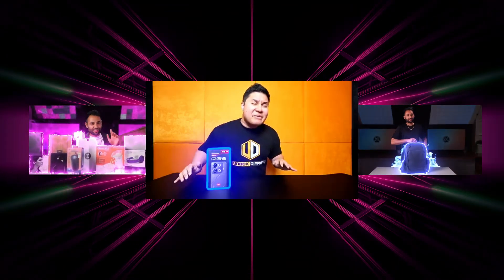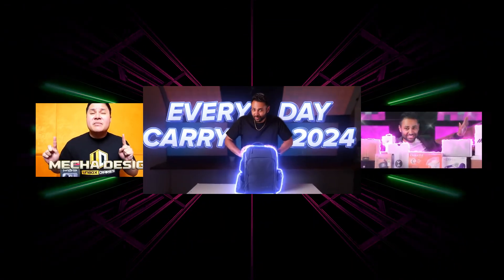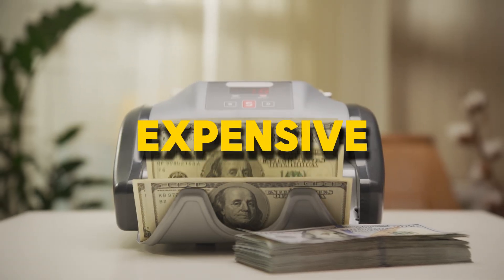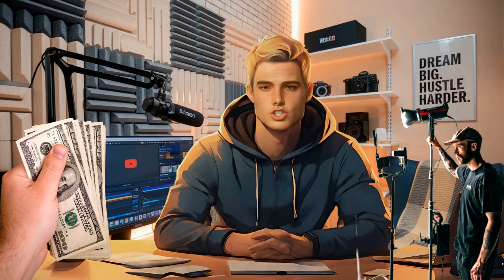Ever wondered how tech YouTubers manage to rake in thousands every month reviewing gadgets, often without ever even touching the product? Believe it or not, you don't need a massive budget or expensive equipment to break into this. In fact, you can start today — no upfront cost, no studio, just you and some clever tools.